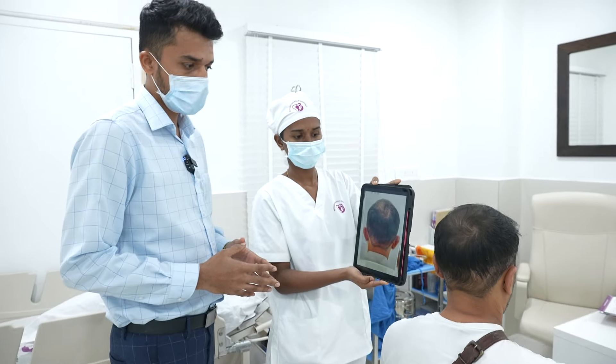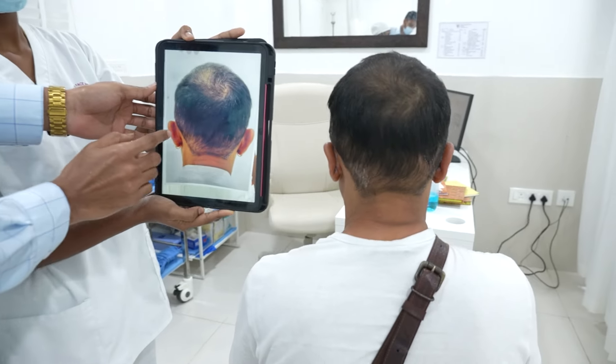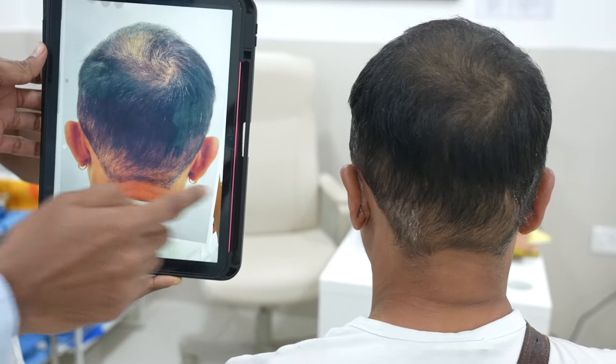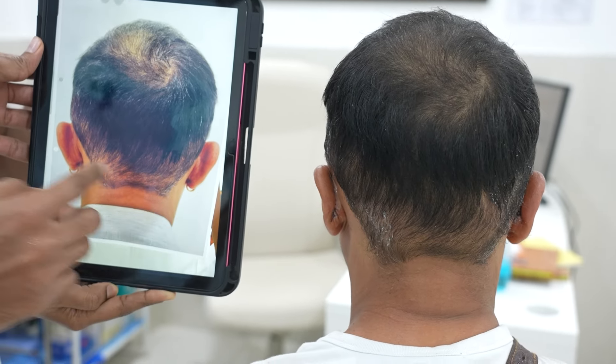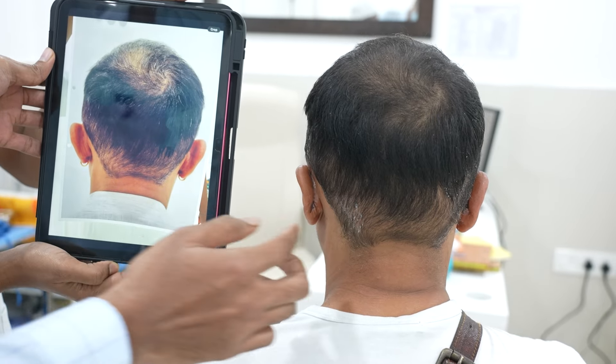This is now five days following the bilateral otoplasty. You can see how he had a deformity called bat ear correction that we have done. This is before surgery — you can see how the ear has gone back towards the scalp, which was projecting and protruding outside on both sides.